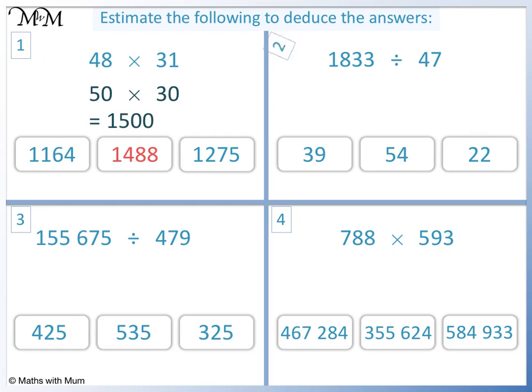Question 2: 1,833 rounds to 2,000 and 47 rounds to 50. We can cancel a zero on each number. 200 divided by 5 equals 40. The closest answer is 39.